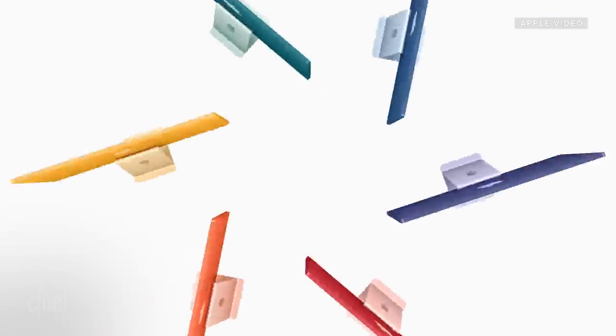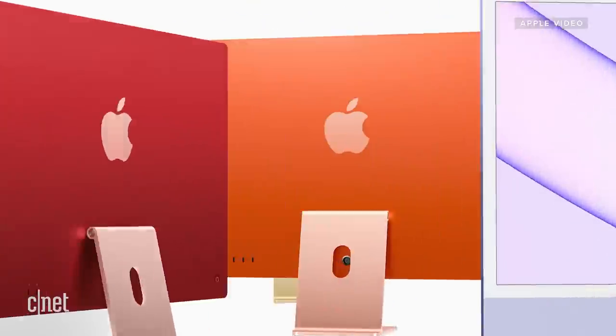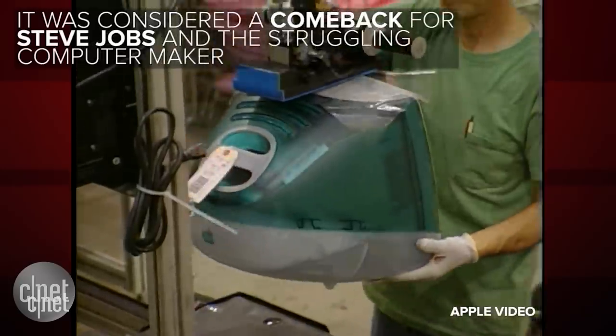I'm pretty excited about these colors. Before now, if you wanted a recent Mac with any kind of color splash, you could choose on most MacBooks between space gray, silver, and gold — and frankly these were all pretty muted colors. If your idea of a bold personal statement was going with space gray instead of silver, the colors on these new iMacs may be a little bit too much for you. It does bring me back to 1999 and the iMac G3 — that big candy-colored shell version.